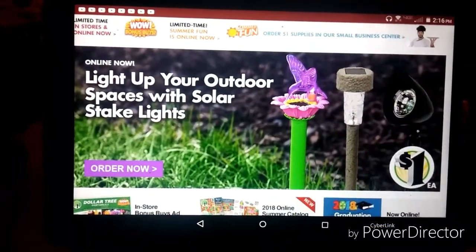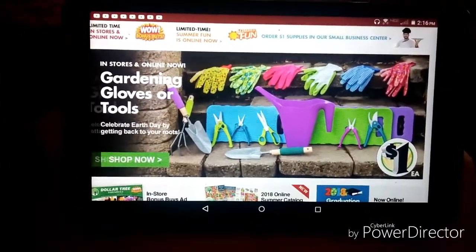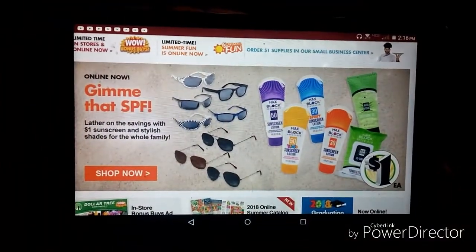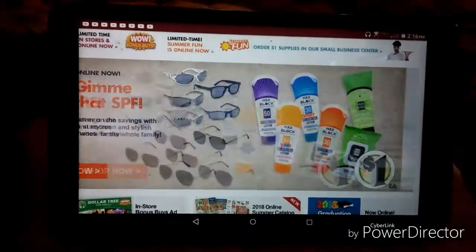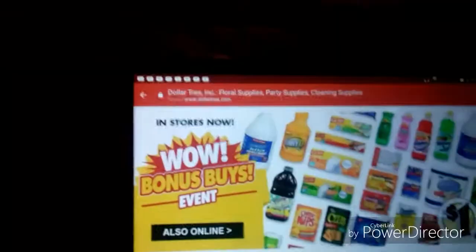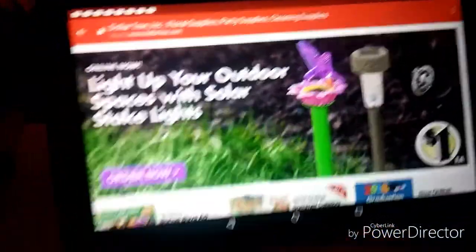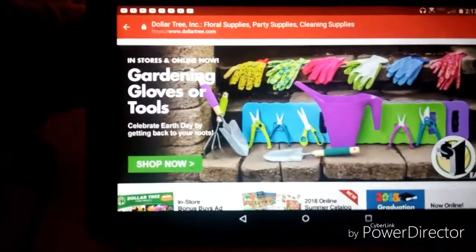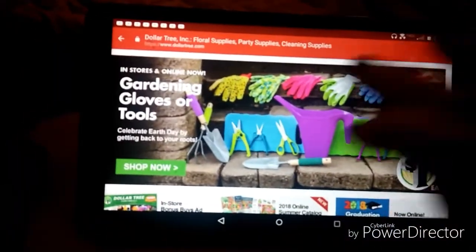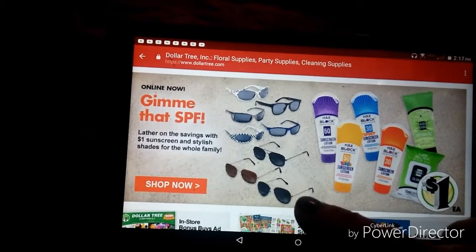Hi guys, welcome back to my channel! Today I thought I would show you a little bit about Dollar Tree's website. If you use my link below in the description box, it's going to take you to dollartree.com. This is kind of what it's going to look like — it's got the scrolling banner across the top that tells you different things.